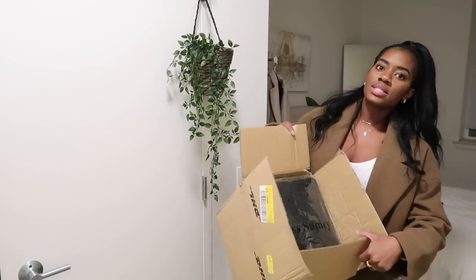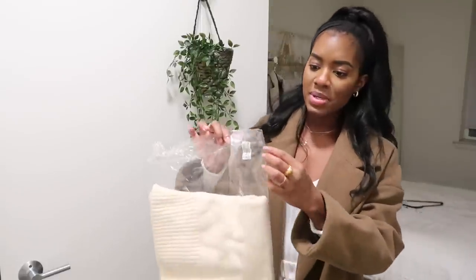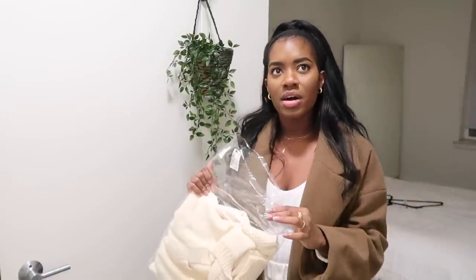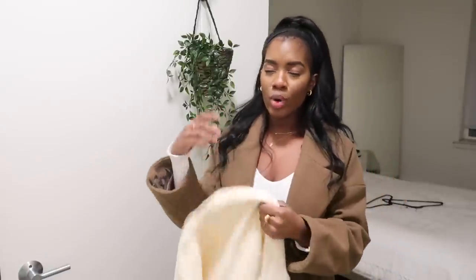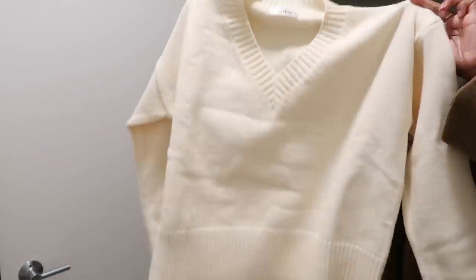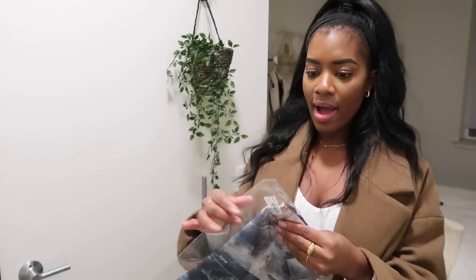I came home to this big box with a bunch of stuff I ordered - this is gifted because they reached out and gave me a $300 coupon to just shop. I'm a huge fan of YesStyle because the clothing on the site is always really different from what you'll find elsewhere, like on Zara for example, and also at cheaper prices. The first thing I have is this beige sweater - it's a very chunky knit, very cozy and thick.